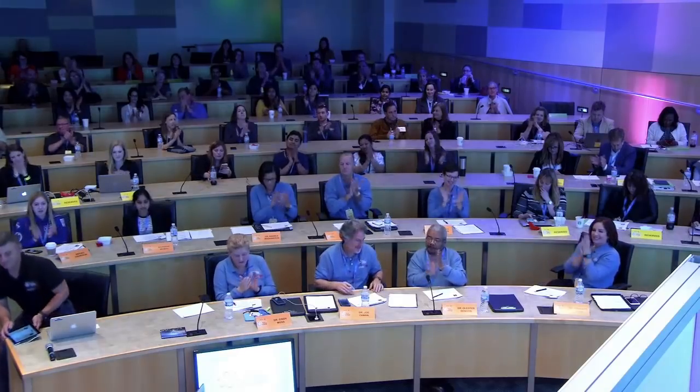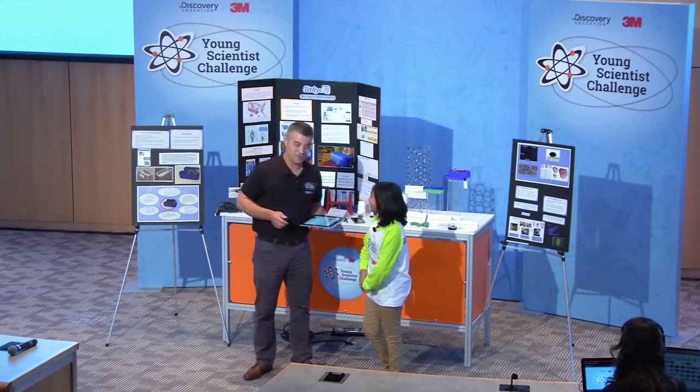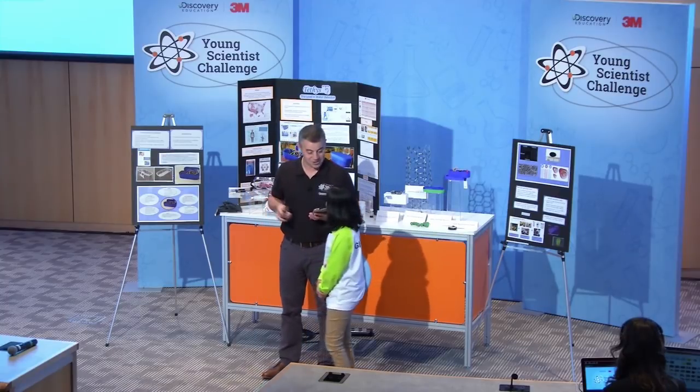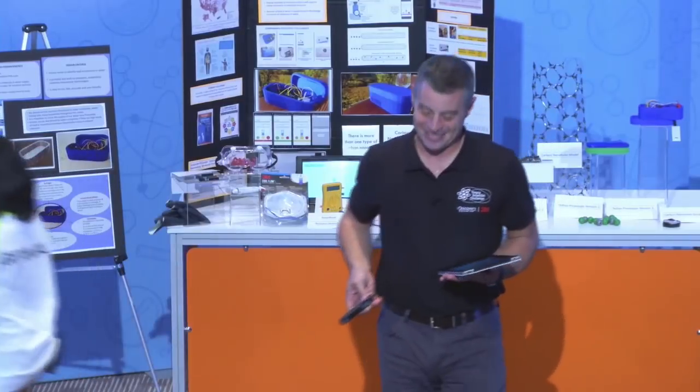Thank you. You did great. Thank you so much. That was awesome — a lot of fun. You have a lot of passion, and it was evident, so thank you for sharing with us. Another round of applause. Thank you for changing this world.